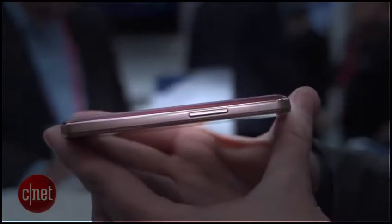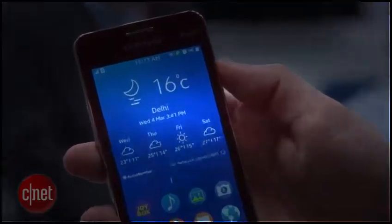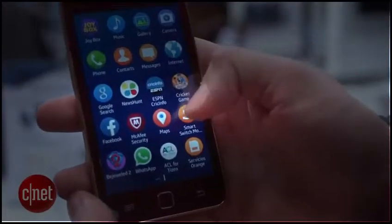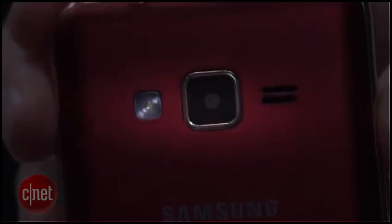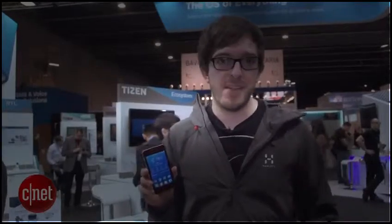Now, the Z1 itself is unquestionably a low-end phone. You can see it's got a plastic and chrome effect body, which is very reminiscent of some of the early Galaxy phones. Its 4-inch screen has an 800 by 480 pixel resolution, a 1.2 gigahertz dual-core processor, a 3.8 megapixel rear camera, and VGA front camera — all very low-end specs, but this thing did sell for only around $90 when it went on sale in India.